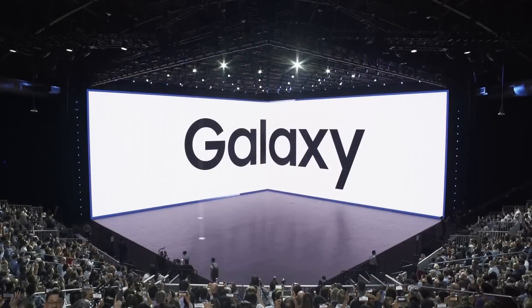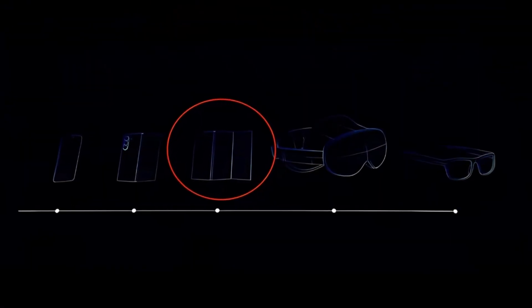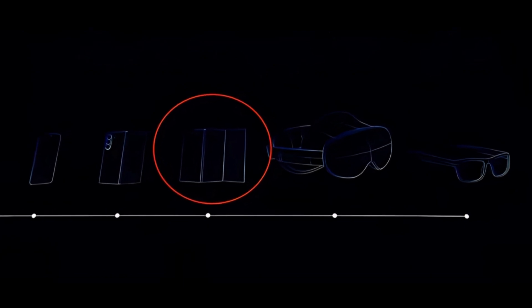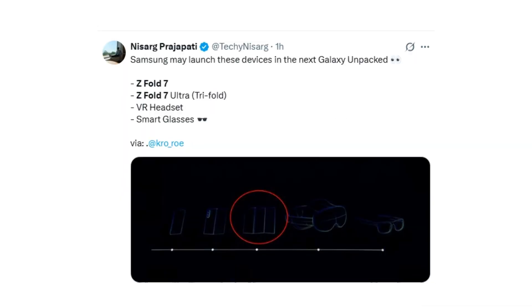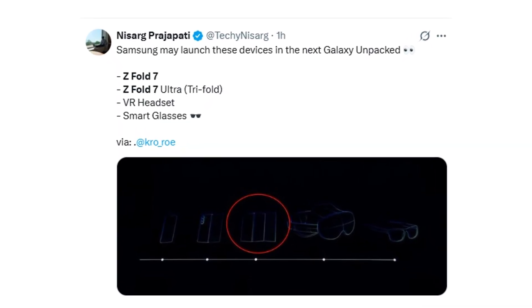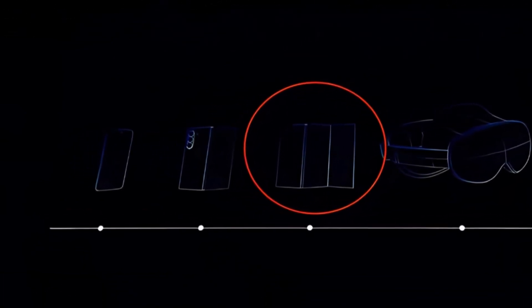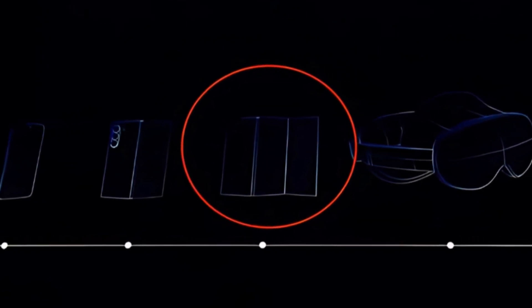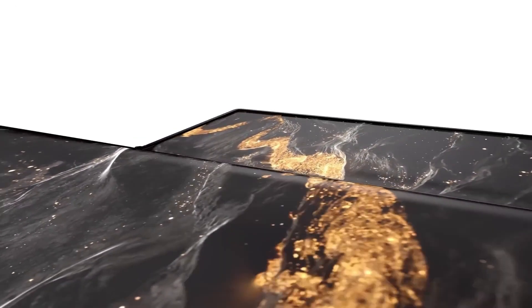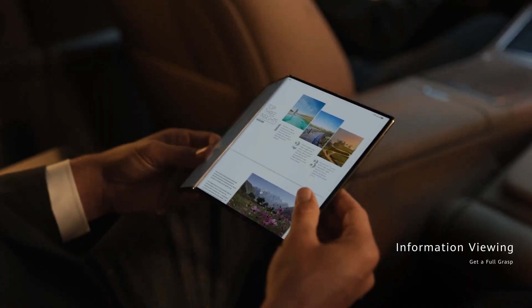Samsung might be preparing for one of its most ambitious Galaxy Unpacked events yet, and a new teaser image has stirred up major excitement. Shared by reliable tipster at Crow underscore Row, the image outlines a lineup of upcoming Samsung devices. You can spot a smartphone silhouette likely representing the Galaxy Z Fold 7, but what really stands out is the device in the center, which appears to be a tri-folding smartphone — many believe this is the long-rumored Galaxy Z Fold 7 Ultra, featuring a revolutionary tri-fold design.